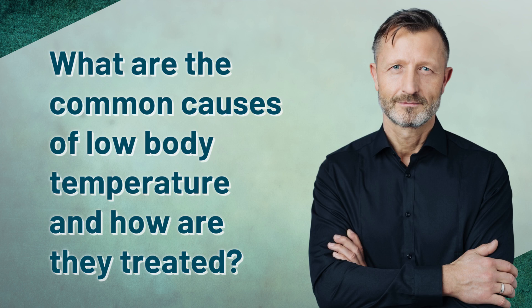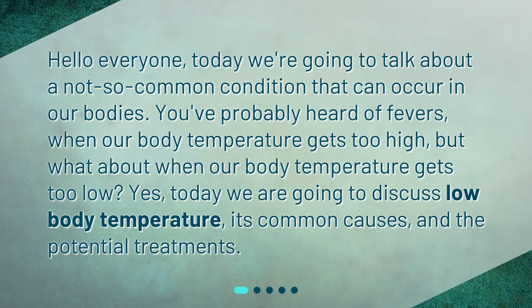What are the common causes of low body temperature and how are they treated? Hello everyone. Today we're going to talk about a not-so-common condition that can occur in our bodies. You've probably heard of fevers, when our body temperature gets too high, but what about when our body temperature gets too low? Today we are going to discuss low body temperature, its common causes, and the potential treatments.